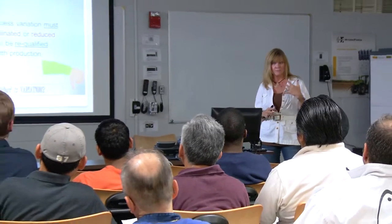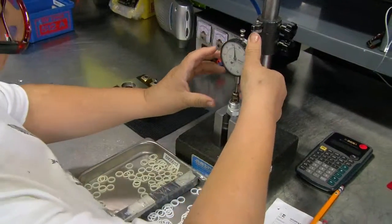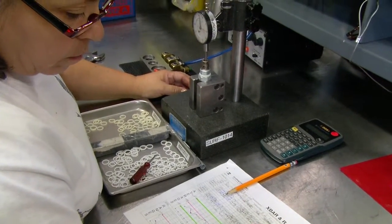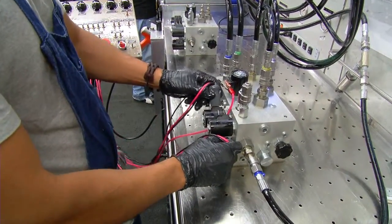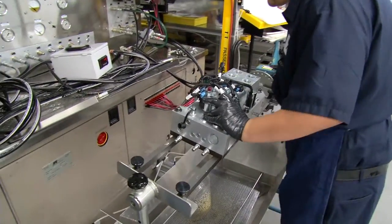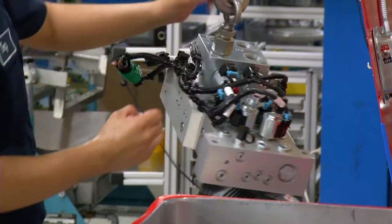Each member receives an average of 100 hours of training per year over and above normal process instructions. All cartridge valves are functionally tested at full rated pressure to ensure they meet all performance requirements. After each manifold system is assembled, it's tested to verify hydraulic circuit performance. As a result of our intense attention to quality throughout assembly, we can proudly offer long-term cost stability and a five-year limited warranty policy.